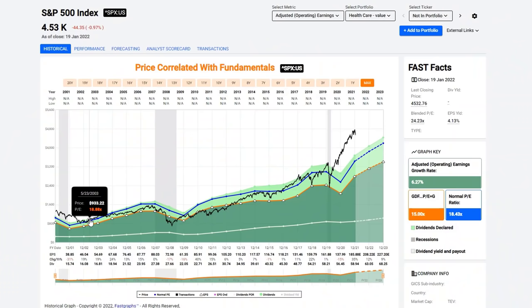What I've been pointing out in all of these videos is the reality that the S&P 500 as a proxy for the market indicates that in general, stocks are very overvalued today. You can see this is the historical FastGraphs chart of the S&P 500. The orange line is a PE ratio of 15, which is a long-term normal range. The blue line is a normal PE of 18.